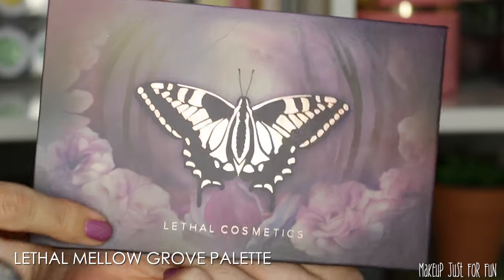I forgot to mention at the beginning of the video but I also have a new Essence mascara to try out — this is the Lash Without Limits Extreme Lengthening and Volume Mascara. We're going to do some eyeshadow first though, of course.